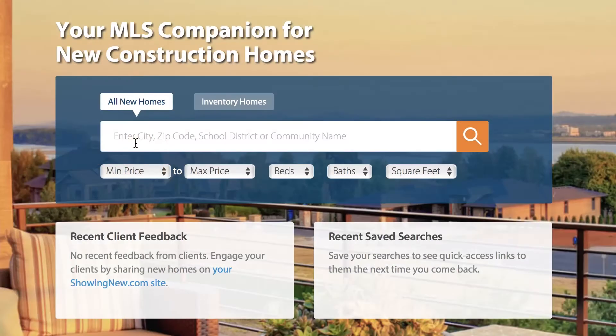The search box right in the middle lets you enter criteria like price range, bedrooms, bathrooms, and square footage. You can search for all new homes as well as inventory homes that have just been built.